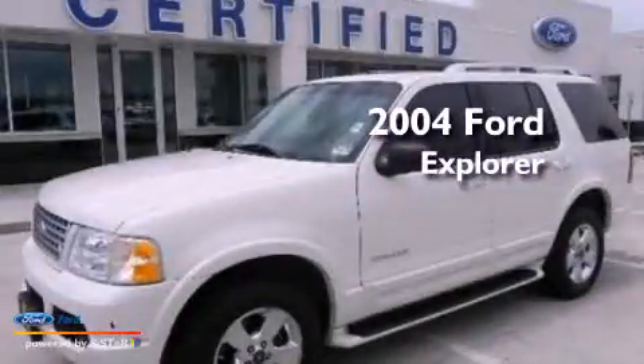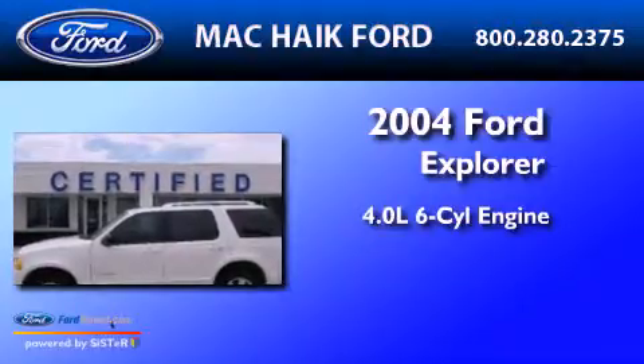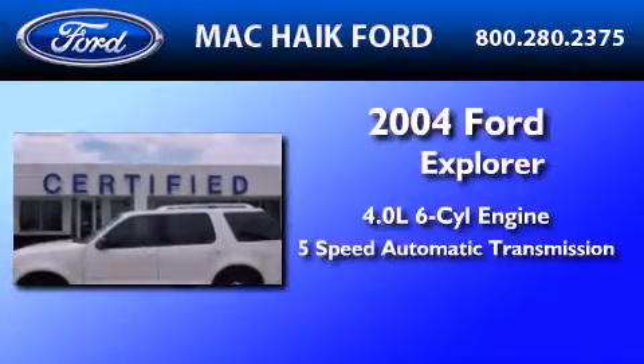This is a 2004 Ford Explorer. It features a 4.0-liter six-cylinder engine and a five-speed automatic transmission.